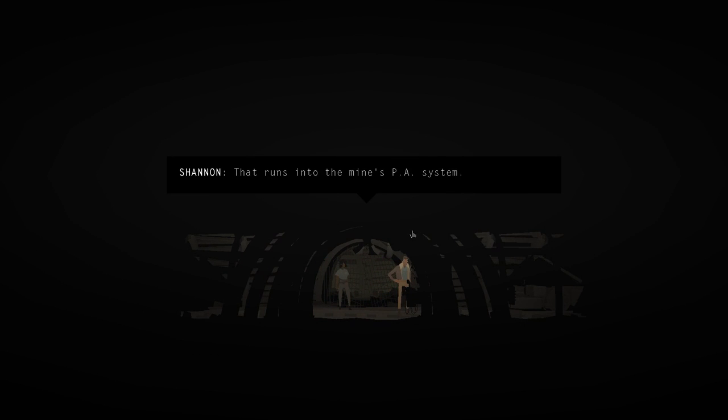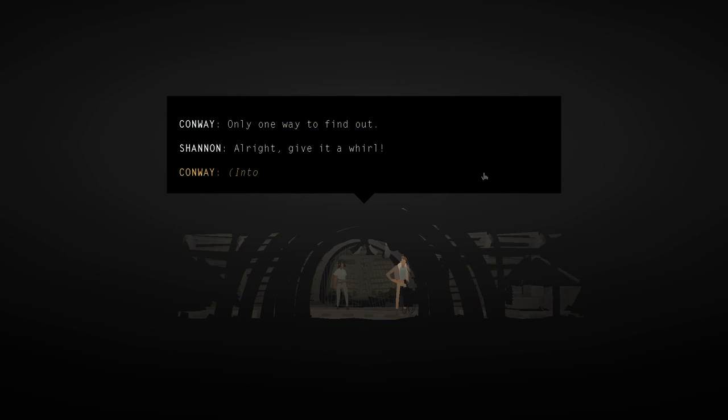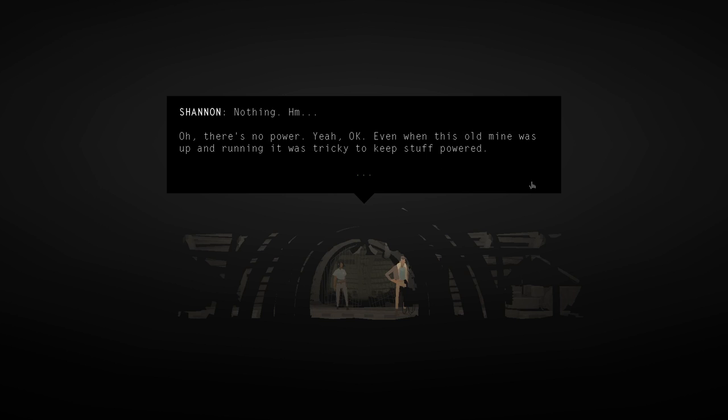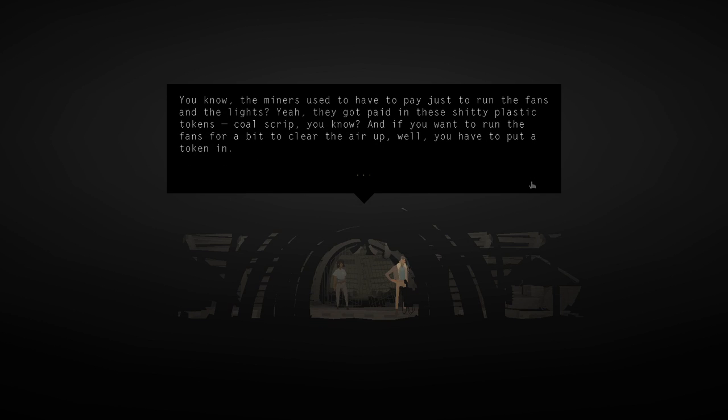Do we have a lamp, by the way? There's a PA system that runs into the mine. Do you think it still works? Only one way to find out. Conway tries it: 'Is anybody down there?' Nothing. There's no power. Shannon explains: even when this old mine was up and running, it was tricky to keep stuff powered. The miners used to have to pay just to run the fans and lights - they got paid in plastic tokens called coal strips.